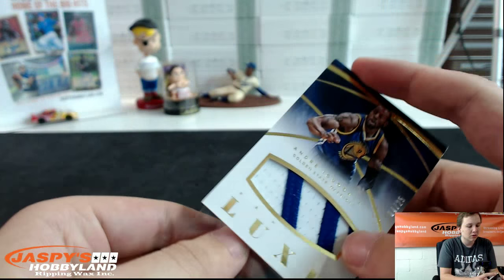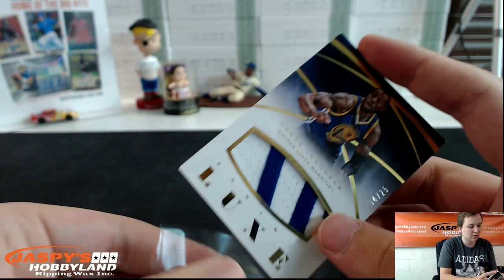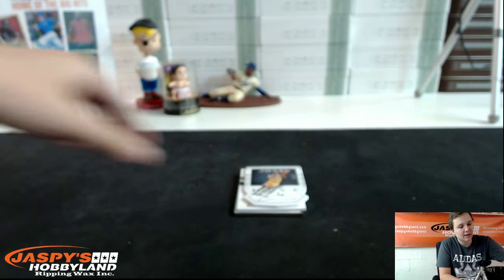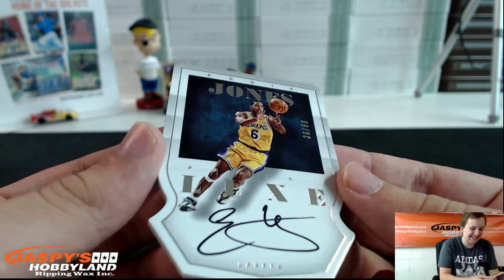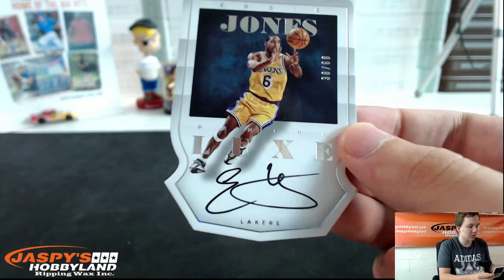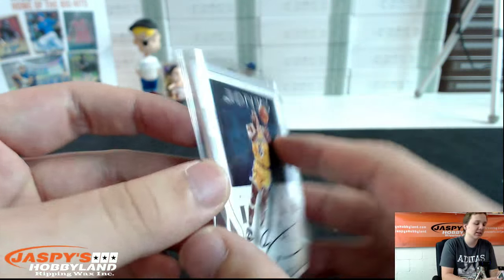Two-color patch. Second hit — there's a die-cut auto for the Los Angeles Lakers. We got numbered to 60, 36 out of 60, Eddie Jones. Die-cut autograph — that's a nice one, Nancy. Nice hit, Nancy. I like die-cuts this year, those are cool.